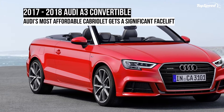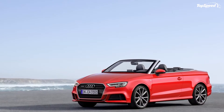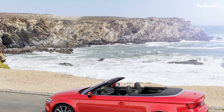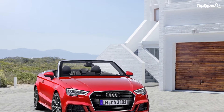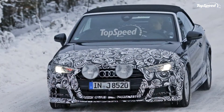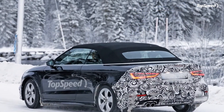Xenon headlamps are standard, but customers can also have LED units for an extra fee. Changes are unnoticeable on the sides, where everything appears to be the same except for the wheel designs, but the rear fascia showcases a couple of significant changes. The first thing that catches the eye is the new taillight design, which has horizontal LED graphics. The units are also longer and have a sharper design.